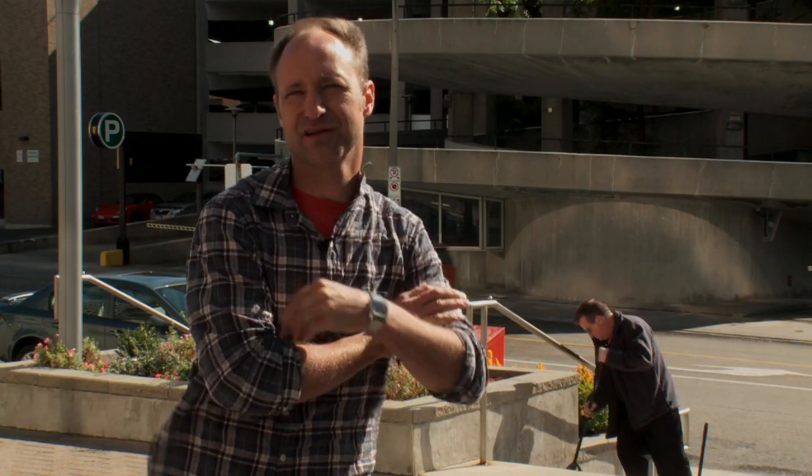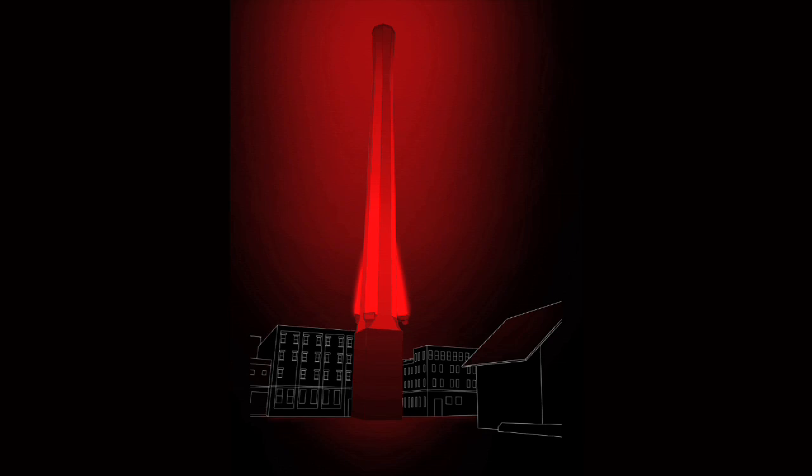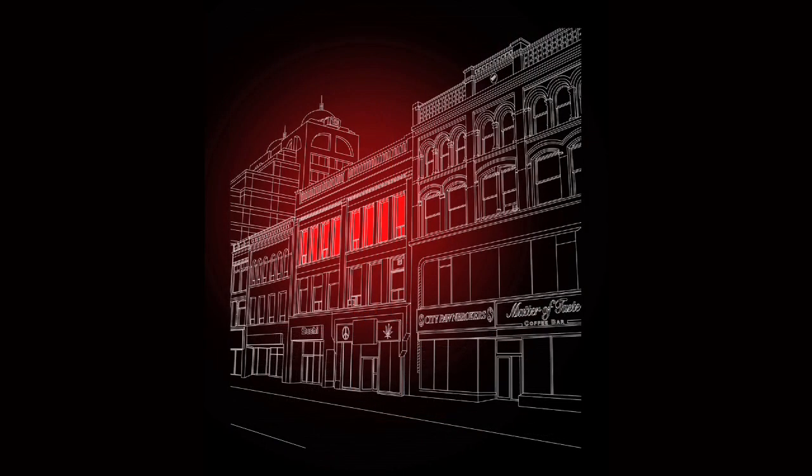One being the Duke Street parking garage behind me here. The other being the Lang Tannery Smokestack, which is now being called the Lang Tannery District. And the other being the Zero to One Artist Space on King Street, which is basically a turn-of-the-century three-story walk-up across from City Hall.